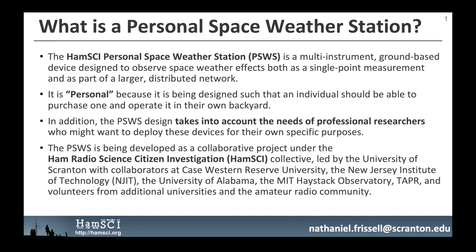The Personal Space Weather Station is being developed as a collaborative project under the Ham Radio Sciences and Investigation HamSci Collective, led by the University of Scranton with collaborators at Case Western Reserve University, the New Jersey Institute of Technology, the University of Alabama, the MIT Haystack Observatory, TAPR, and volunteers from additional universities and the amateur radio community.